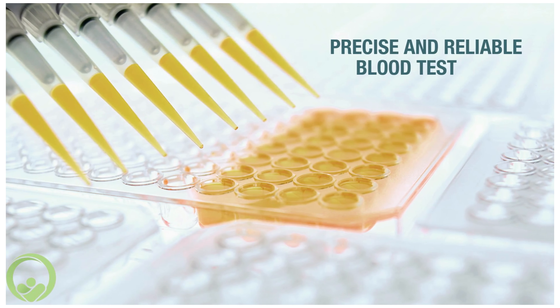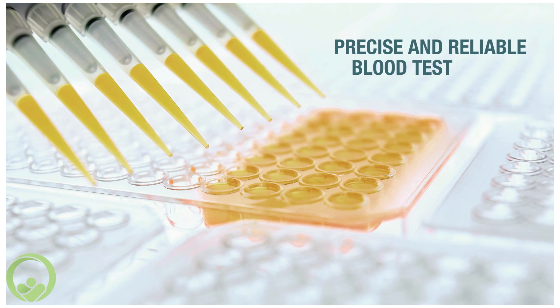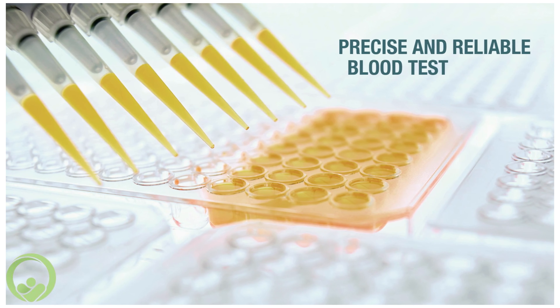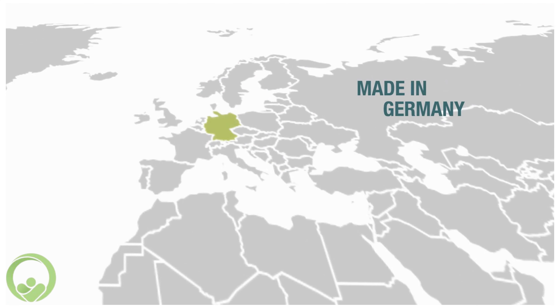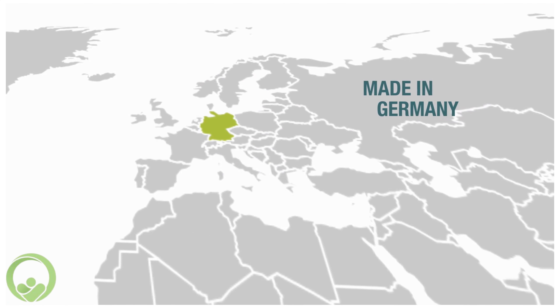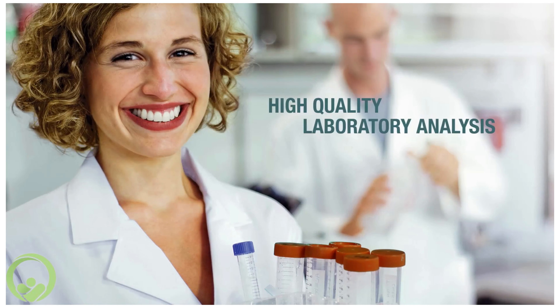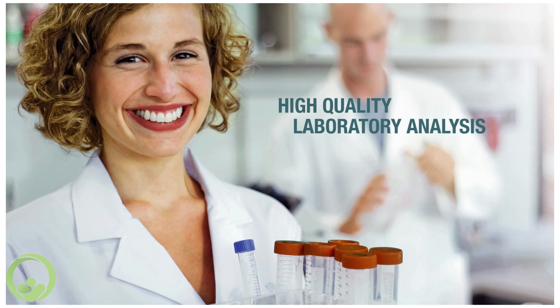EmuPro is a precise and reliable blood test for detecting specific IgG antibodies for up to 270 different food allergens. All key components are manufactured in Germany and are checked through regular quality control. The test is performed in highly professional and specialized diagnostic laboratories.